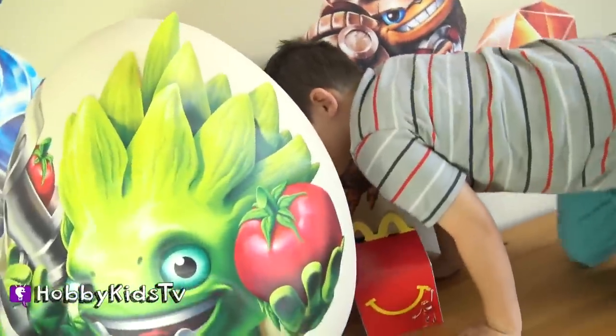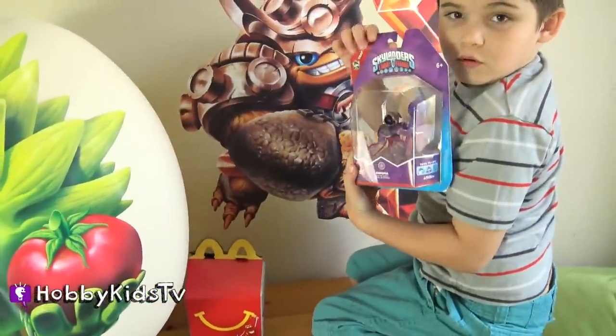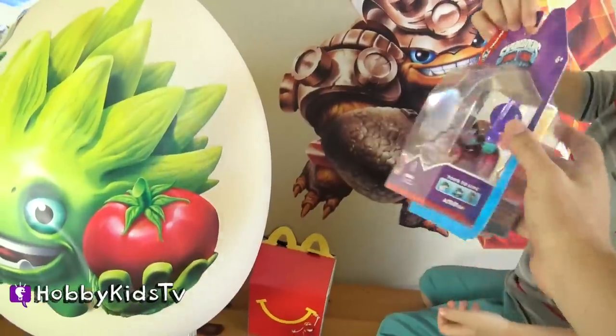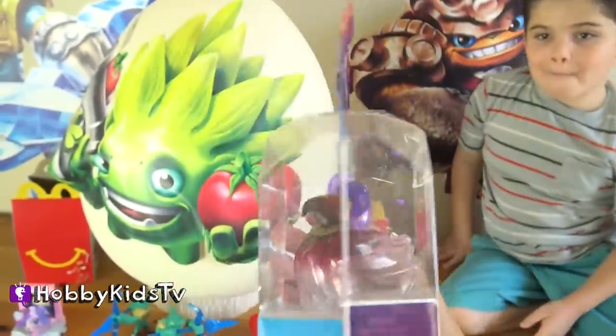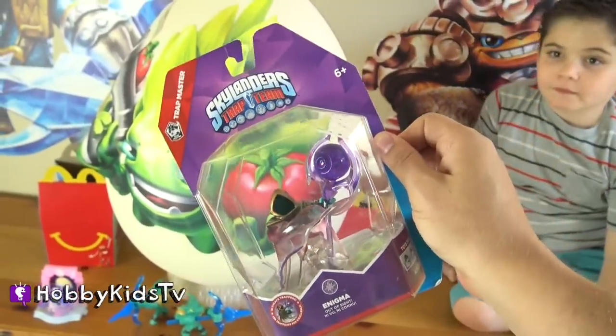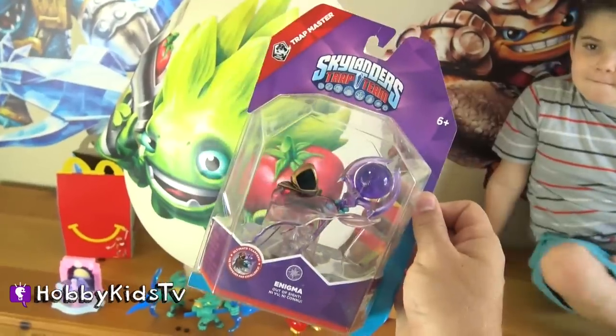What else is in the egg? It's an actual Skylander. Thanks, Activision. This is Enigma. He looks super cool. If you want to see this character being played on the actual video game, go to Hobby Games TV.